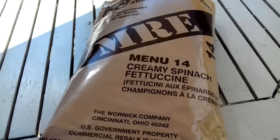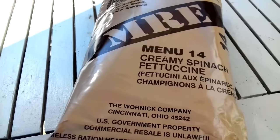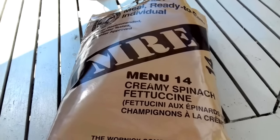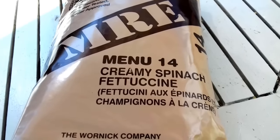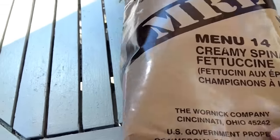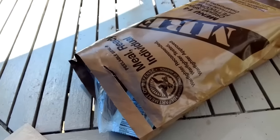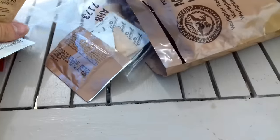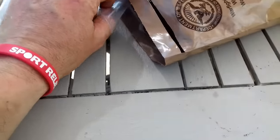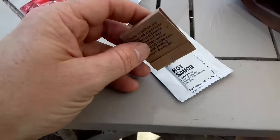Alright, hope you're all well. We've got another US MRE meal ready to eat individual ration pack to try out today — this one's Menu Number 14, Creamy Spinach Fettuccine. I've opened it up already just to have a little look. Apologies, I'm sat in the garden again, nowhere exotic. Let's have a look at the accessory pack — I've had a look at that, it's fallen out already.